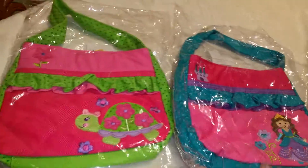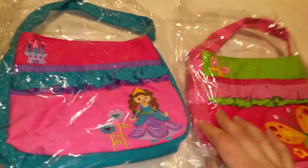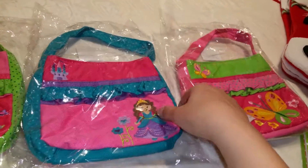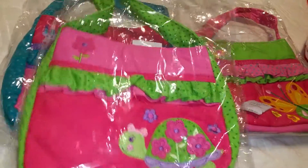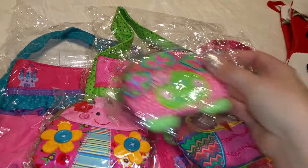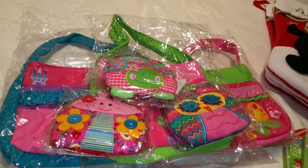The last stocking stuffers are also from Amazon — Stefan Joseph quilted purses. The quality feels really good and they're a good size for little ones. They have super cute embroidering on them and the reviews are great. The girls will have these coin purses for their new little bags. I'm hoping you got some interesting ideas from this video — happy holidays everyone!